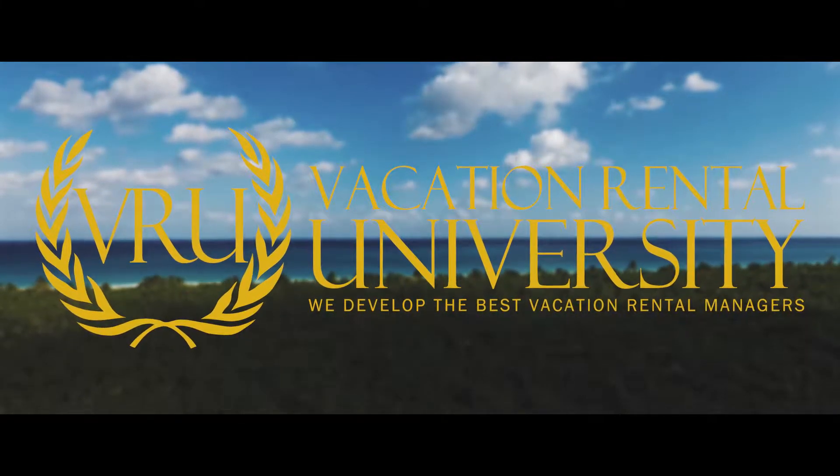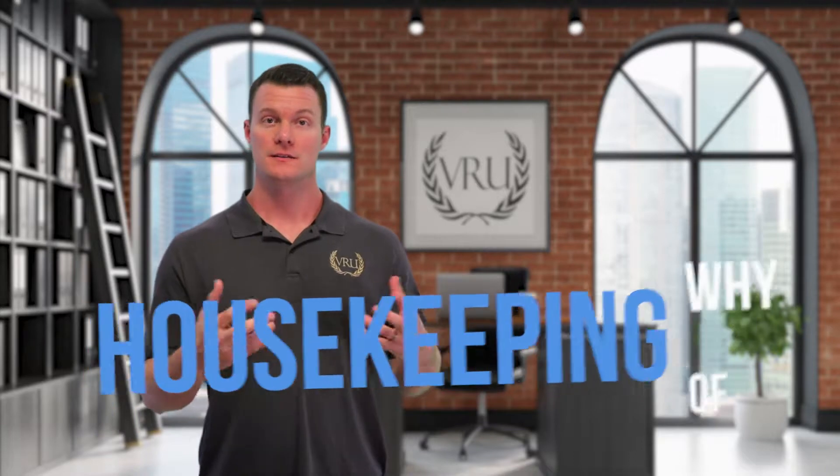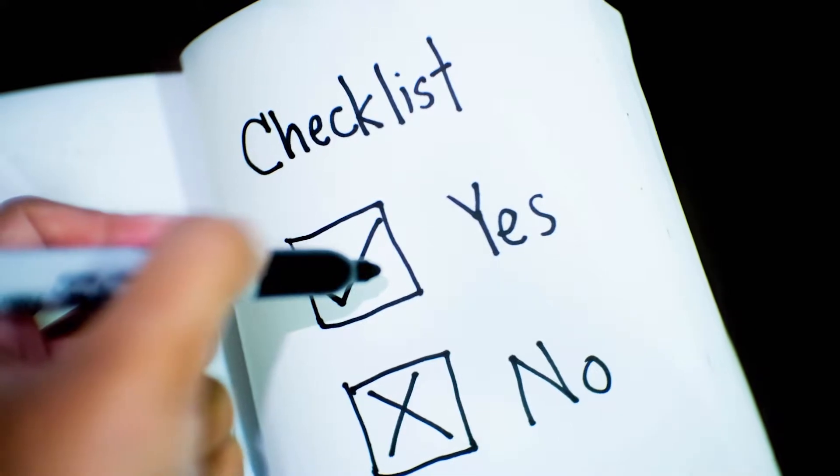In this lesson we're going to cover housekeeping. What we're going to do is cover the why of housekeeping, and then we're also going to provide you with some insight here in the videos but also some checklists that you can take. From there it's just up to you to build on it.